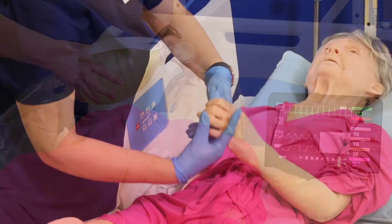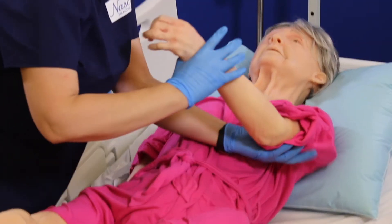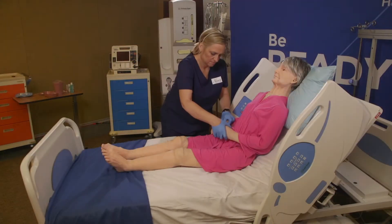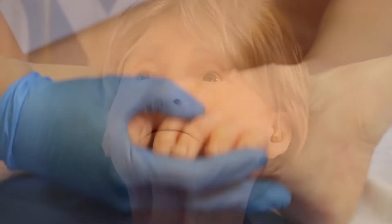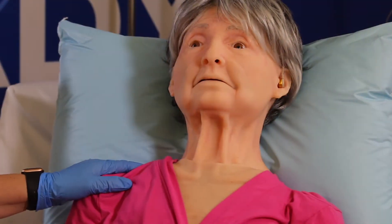Terry is weight distributed with fully articulated limbs to simulate a real patient for skills like patient transfers and range of motion. Terry is an evolution of our popular Geri Trainer. We've considered every detail in designing the most realistic geriatric experience possible.